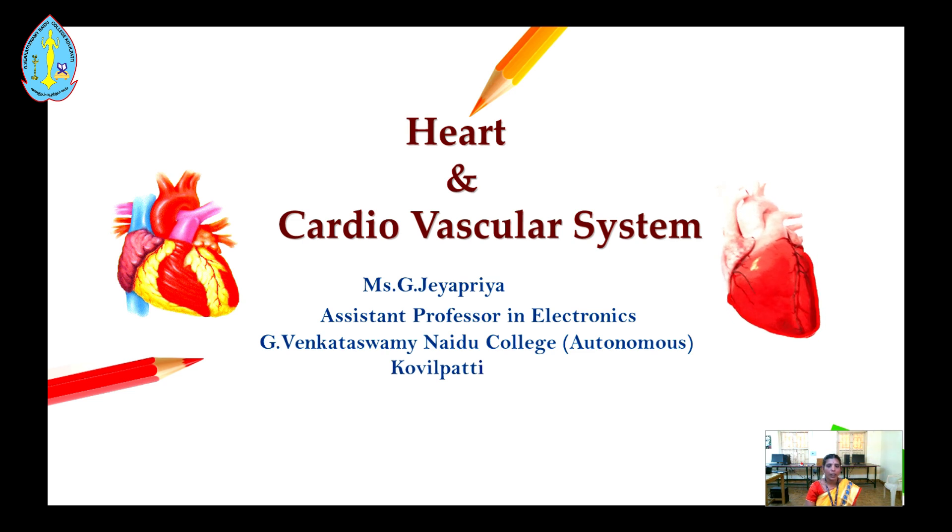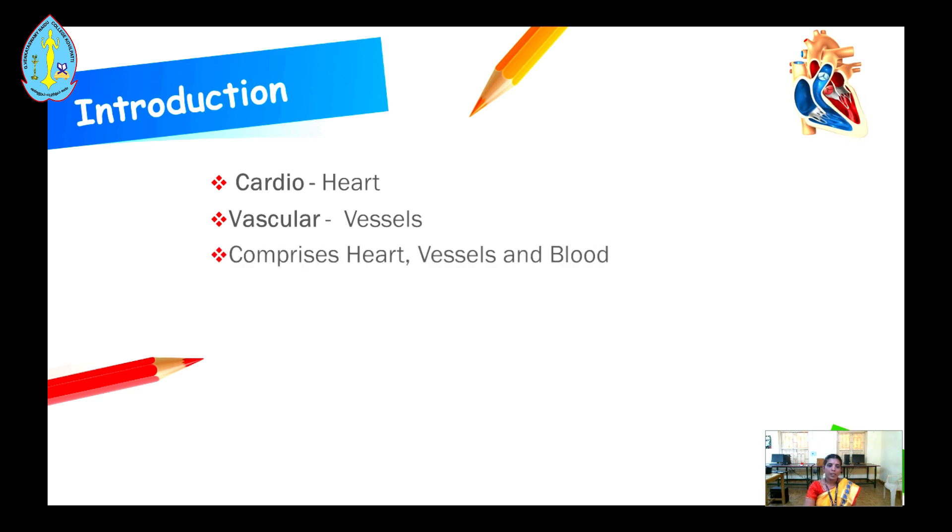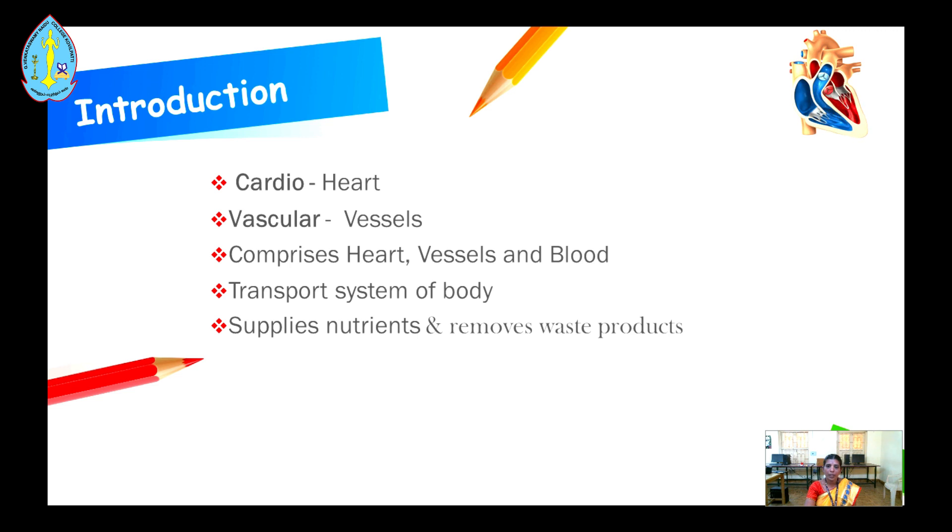They also develop imaging systems like MRI, CT scan, etc., with the knowledge of biology and medicine. The engineers also rectify the problems encountered in these devices. The term 'cardio' means heart, 'vascular' means vessels — that is, blood vessels. The cardiovascular system contains the heart, blood vessels, and blood, and it is the transport system of the body. It supplies nutrients and removes waste products.